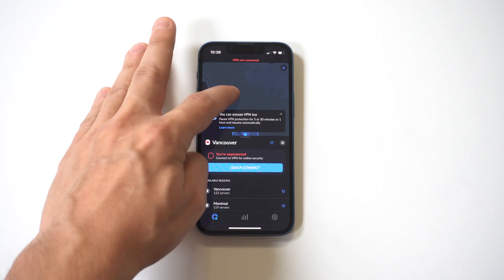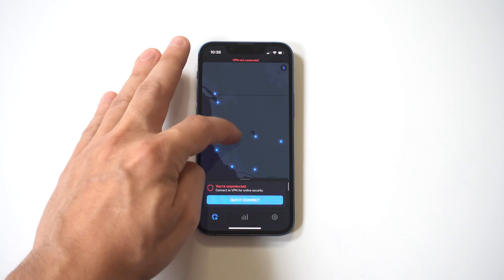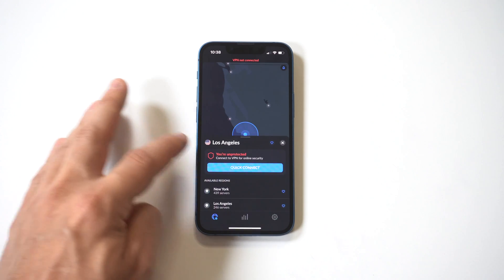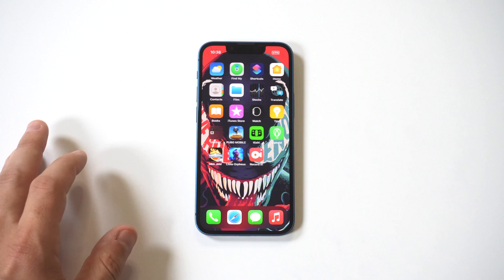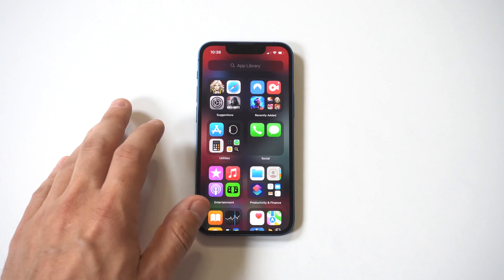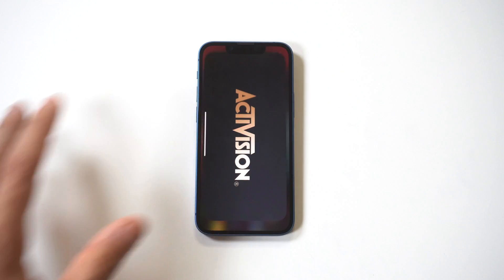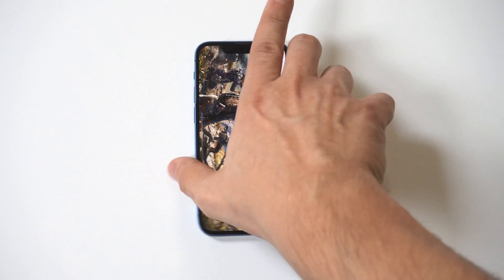Now I'm actually going to load up a multiplayer game just to show you the speeds for gaming. I'm going to load up COD Mobile and just let it run for about a minute. If you have any questions about VPNs or using Nord specifically, you can message me in the comments and I'll get back to you.